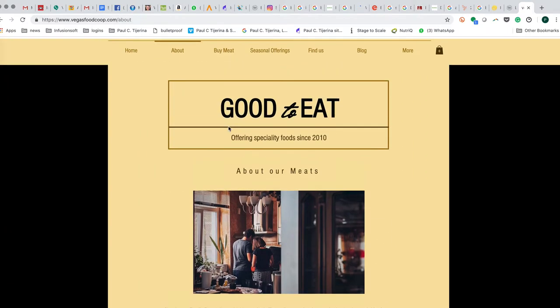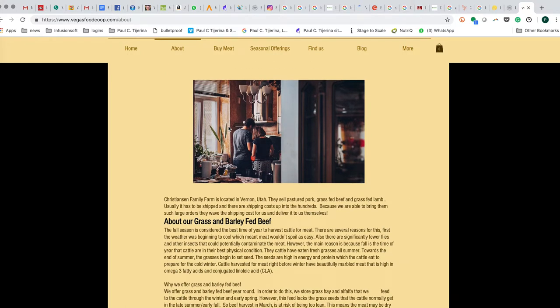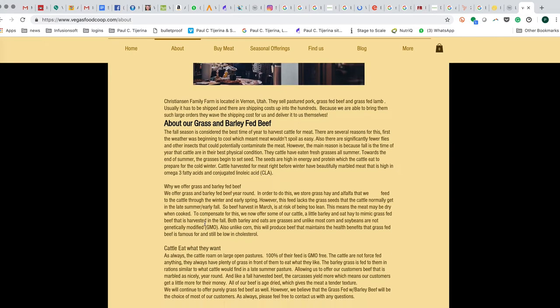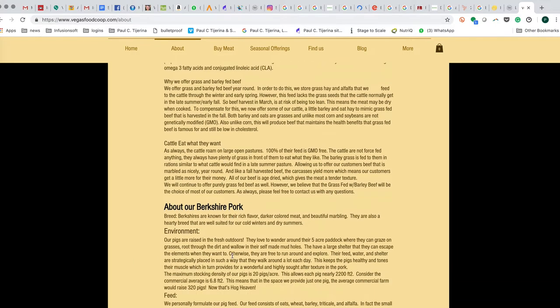You can learn about the meat quality on their site. They source their meats through Christensen Farms, which has its own pricing and charges for shipping. What the Vegas Food Co-op does is drive up to Utah, grab all this meat for us, and bring it back — no shipping cost — and they get a big discount. It's a win-win. Their beef is grass-fed with a little barley supplementation, and they have good reasons for that. Very high quality stuff.